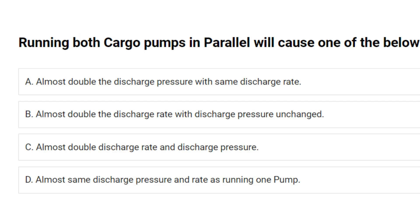Running both cargo pumps in parallel will cause one of the below. A. Almost double the discharge pressure with same discharge rate. B. Almost double the discharge rate with discharge pressure unchanged. C. Almost double discharge rate and discharge pressure. D. Almost same discharge pressure and rate as running one pump. Answer: B. Almost double the discharge rate with discharge pressure unchanged.